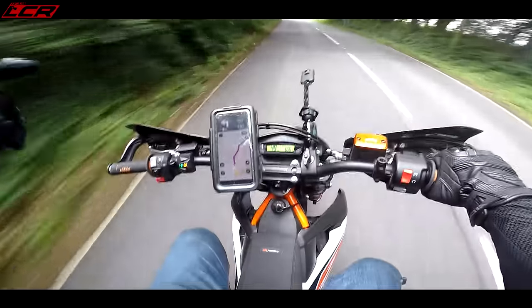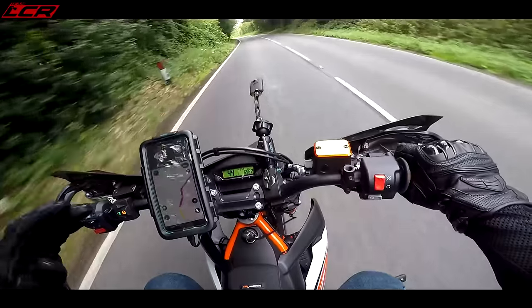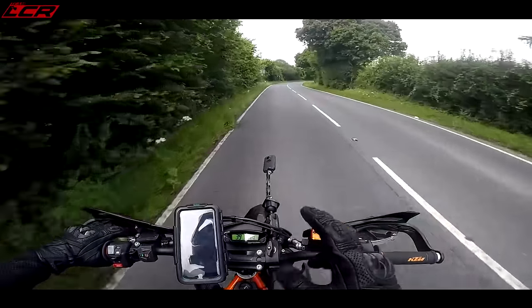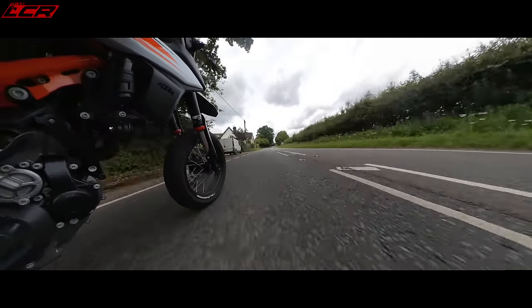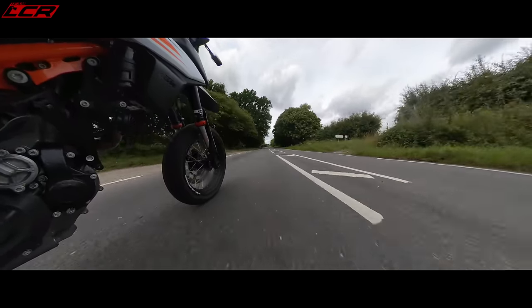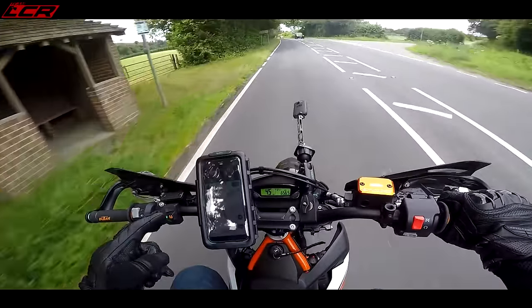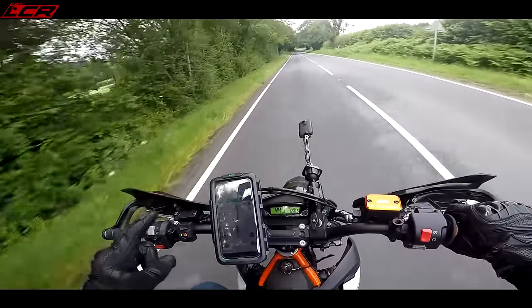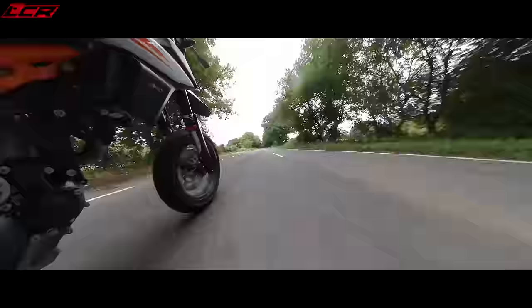If you want to do some proper wheelies, you're going to want to turn that off. Wheelies are highly illegal - you should not be doing wheelies on the public highway, let me just get that out there. But if you do want to do some wheelies, I recommend you turn off the traction control. It took me a while to work out how - you have to really hold that button down for five seconds, and five seconds only, and then let go. It can be a bit intermittent. It's almost like KTM don't really want you to be messing with that.